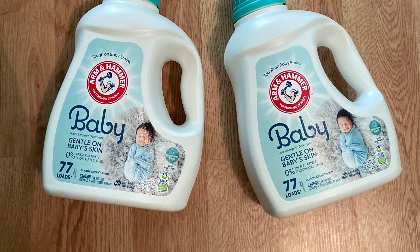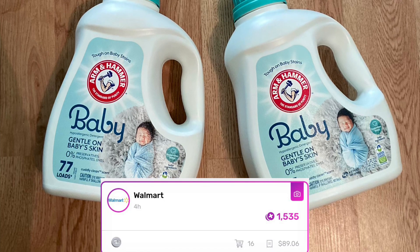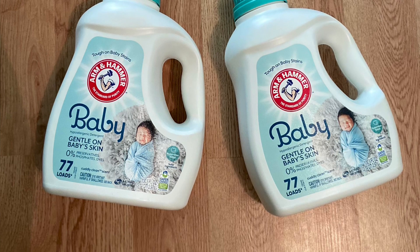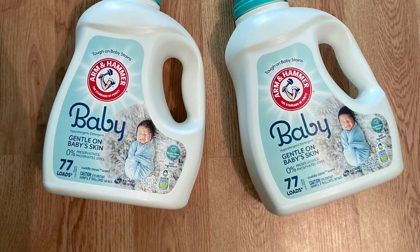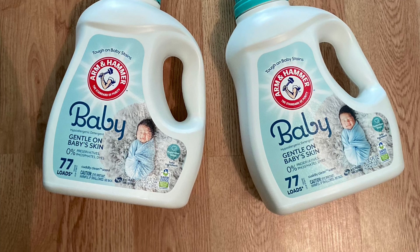I do want to note that Fetch only credited me for one of the bottles, so I did have to correct my receipt. I'm currently still waiting for it to get approved. I'll let you guys know in a pinned comment if it goes through, but right now I just got back the $1.50 for one of the bottles.